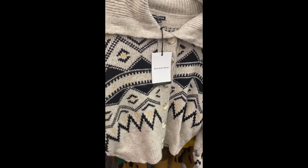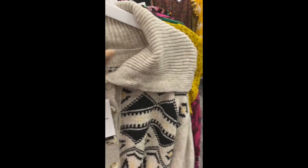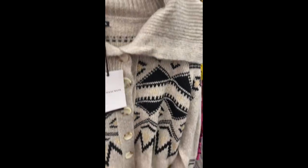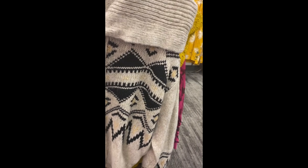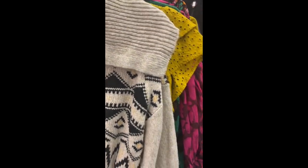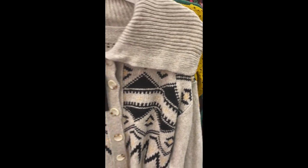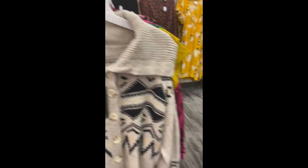I also picked up this sweater — I got mine in a small. It has puffy sleeves with an exaggerated Peter Pan collar, which is so on trend right now. I just thought that was really cute and very on trend, so this is a definite automatic pickup. It has another color as well and I thought this was the best color.